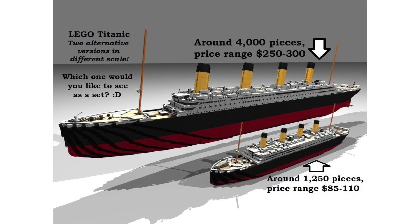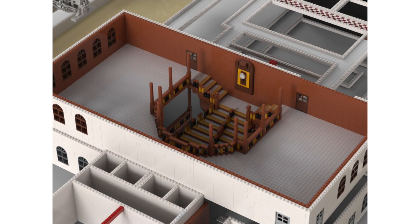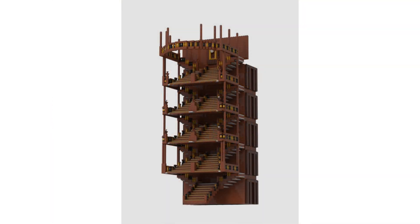So I'm excited, but I really would have preferred a smaller model. Because what are you really going to get between a $300 and a $600 version of the Titanic? Just more detail. It's not like you're going to have an interior or minifigures or anything. I doubt there's going to be functions or anything either.